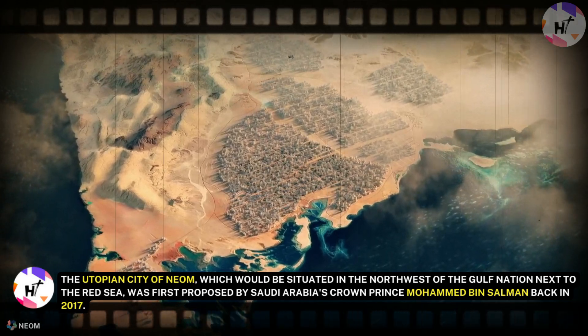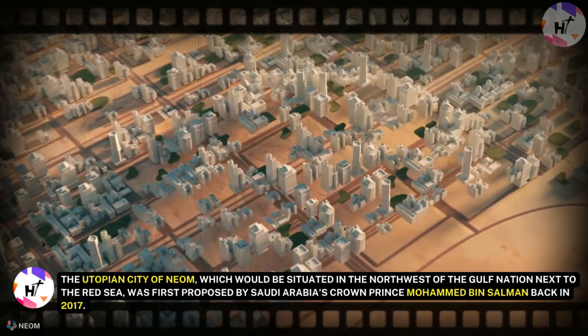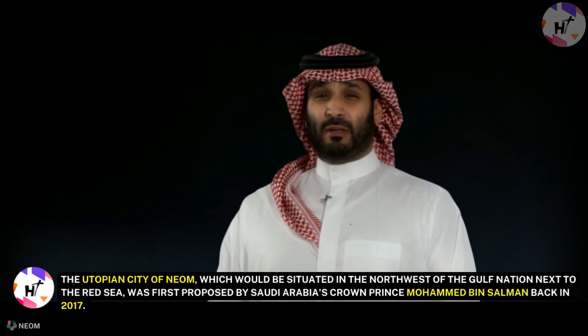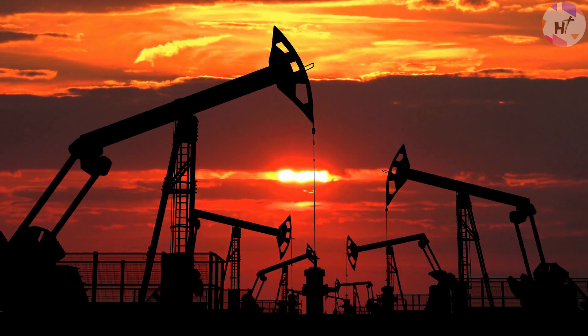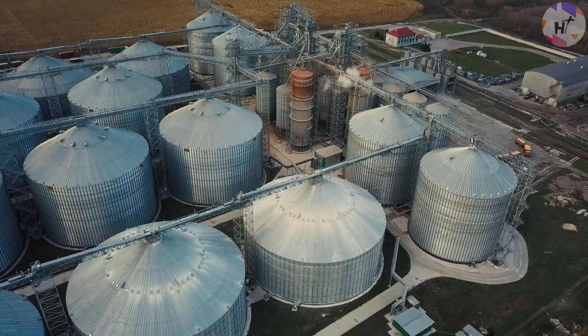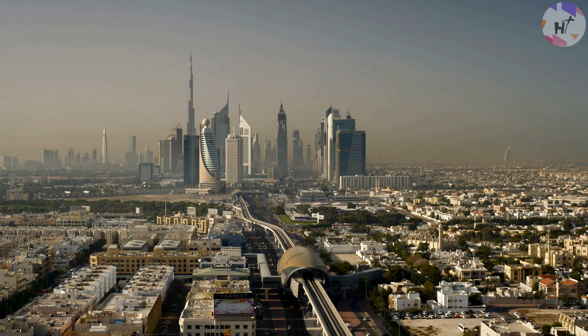The utopian city of Neom, which would be situated in the northwest of the Gulf Nation next to the Red Sea, was first proposed by Saudi Arabia's Crown Prince Mohammed bin Salman back in 2017. The program came about as a result of Saudi Vision 2030, a strategy to lessen Saudi Arabia's reliance on oil, diversify its economy, and expand public service areas including tourism, healthcare, and education.